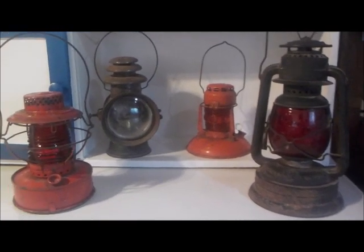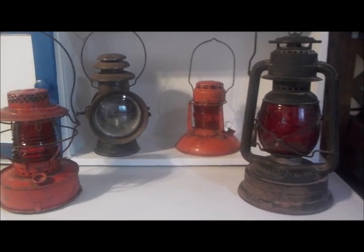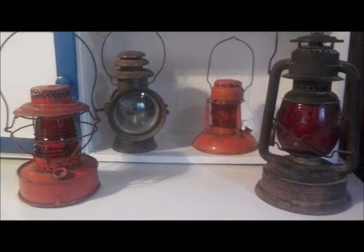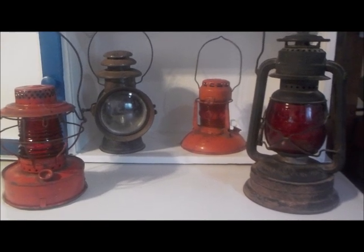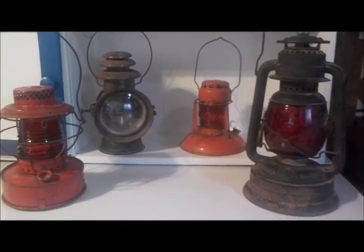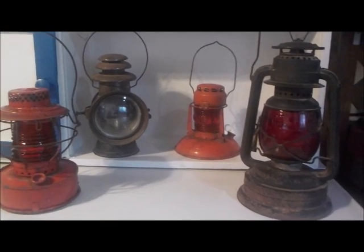All right guys, just making another journal entry today of some of my items. These are collectible lamps which I've acquired over the years. I did a previous video of some of my railroad lanterns, so if you haven't seen them, go back and watch that. These are not railroad lanterns — these are quite different, each one in their own right.